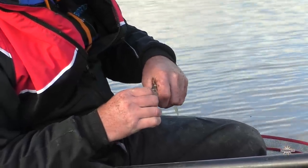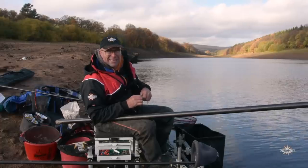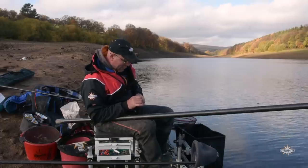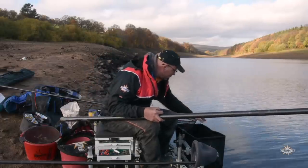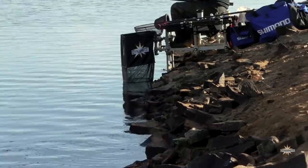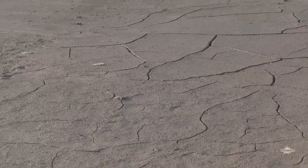It's an absolute pleasure to come back and experience some fantastic skimmer fishing, and with a little bit of a twist as well, because we're on the quarry bank. As you can see here, the water level is very low at the moment.